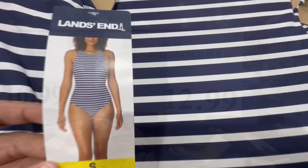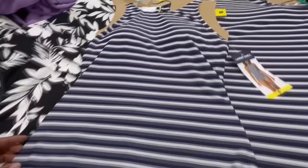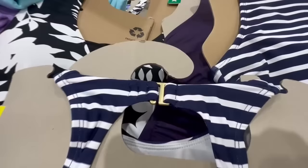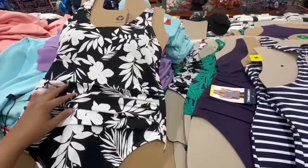Costco right now has these super cute swimsuits — look at this detail on the back, I'm a big fan. These are full coverage on the bottom, they have removable cups, and the material is very nice and thick, so the quality is not cheap at all. It also has a little clasp that seems very durable — really good quality.